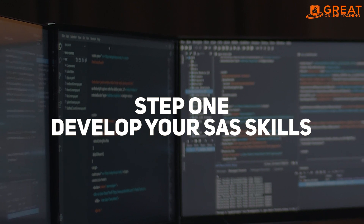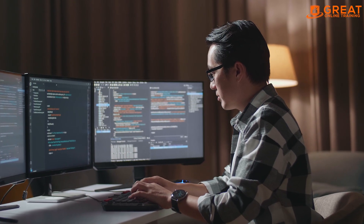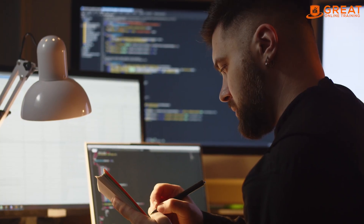Step 1: Develop Your SAS Skills. The first step towards getting a SAS job is to develop your SAS skills. Employers in this field are looking for individuals with strong programming and analytical skills. You can improve your SAS skills by taking online courses, reading SAS books, and practicing SAS programming on your own.